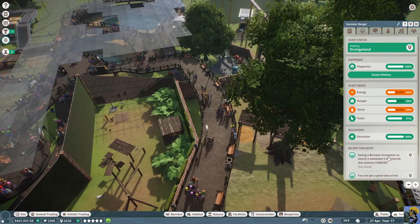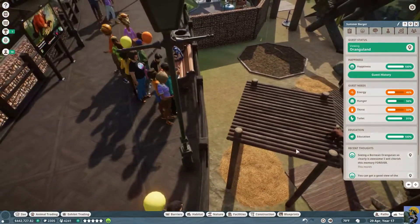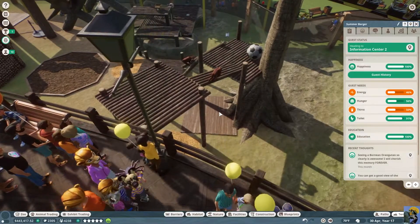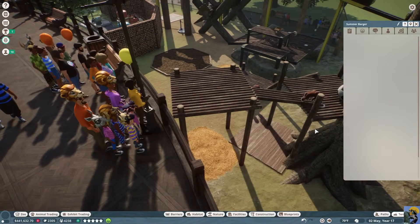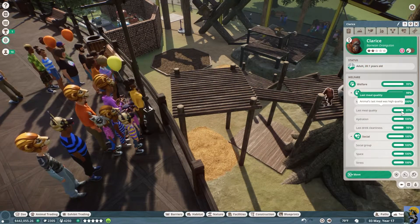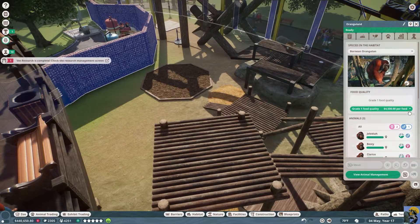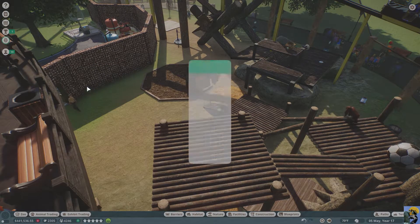The nice thing is we've gotten to an area where the orangutans are pleased. What do you think? 'Seeing an orangutan so clearly is awesome — I cherish this memory forever.' They love this — they're right here on the climbing habitat underneath them. I have created the perfect viewpoint for these orangutans. Their welfare is 99%, so that's outstanding. I don't have higher quality food yet but we will — very soon.